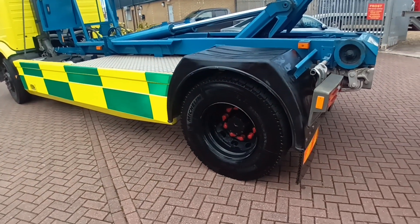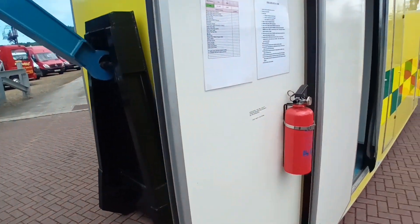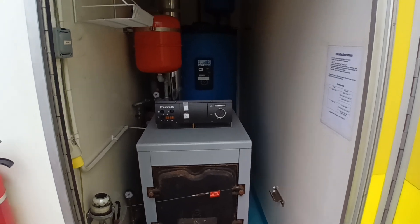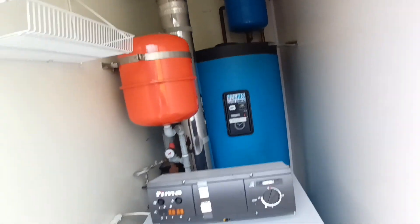A virtually new set of Michelins, just fitted recently. It is fully independently powered — generator, boilers, etc.